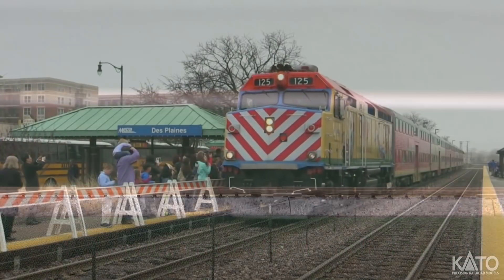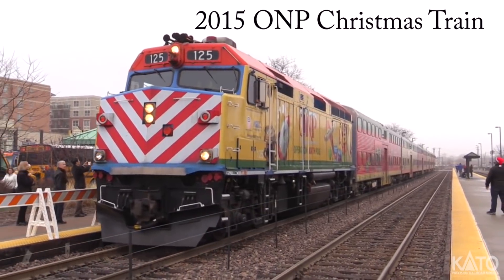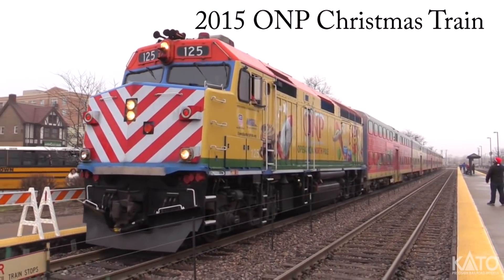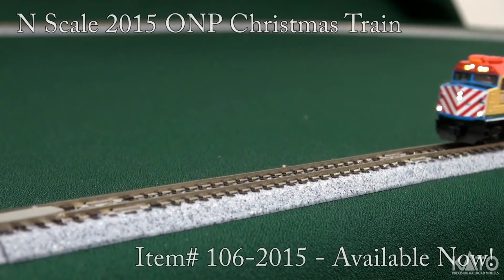To go with our 2017 Operation North Pole Christmas Train, make sure to check out our 2015 and 2016 versions of the train, each with their own unique and festive design. All previous versions of the train are available now at your local hobby shop.